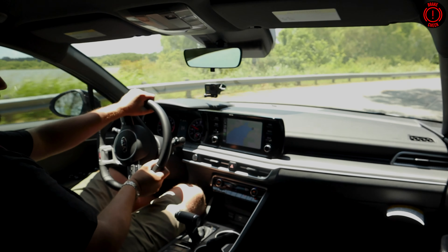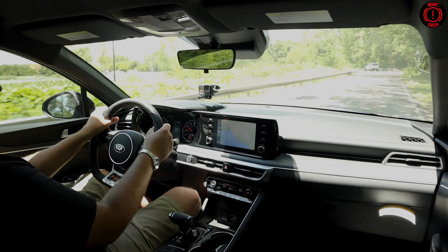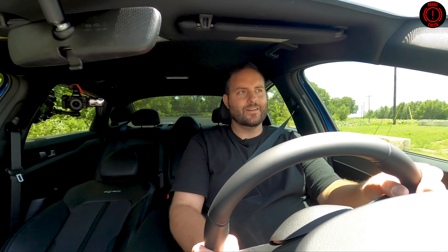Now, is it perfect? No, it's not. It does understeer a bit at the limit, which is to be expected. The interior quality is quite good, but there's not a lot of soft touch everywhere — it's kind of medium-level appointments. But for 25 grand, man, that's Civic money. It just makes no sense to me to not consider this if you're looking for a car at that price point. If you need to get from A to B, this is a much more interesting way to do it than a lot of its competitors. It looks nothing like its competitors, and that's one of its greatest appeals.